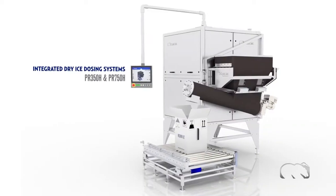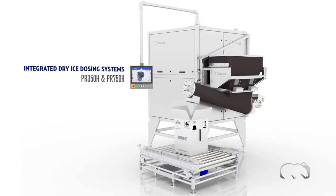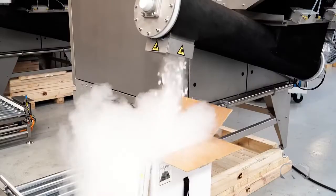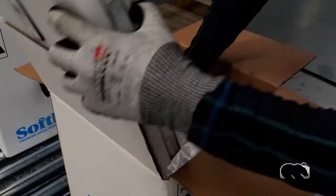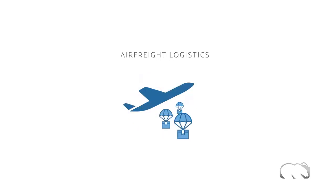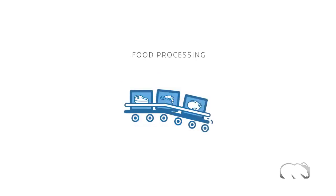ColdJet is excited to announce the Integrated Dry Ice Dosing System, our newest offering in our dry ice manufacturing lineup. The latest advancement to our pelletizers helps these industries take control of their dry ice production and eliminates their reliance on third-party suppliers.